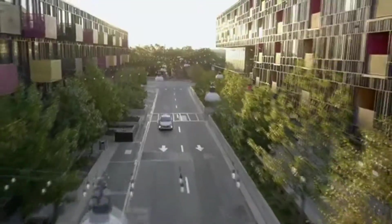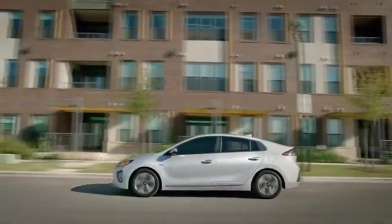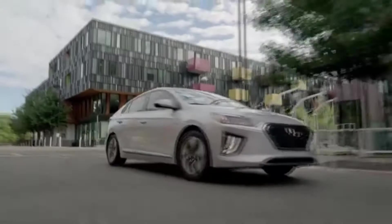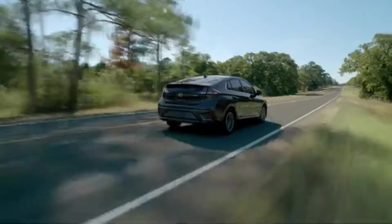For the 2020 model year, IONIQ has a new futuristic aerodynamic exterior and interior design. New segment-first features like highway driving assist (optional) and lane following assist (optional) make long trips less stressful and more comfortable.